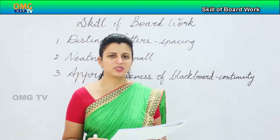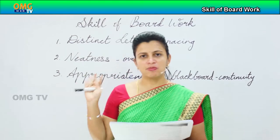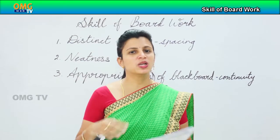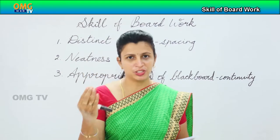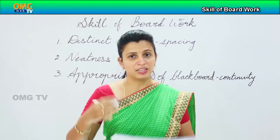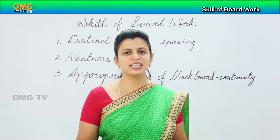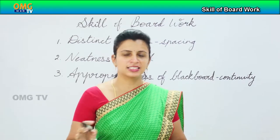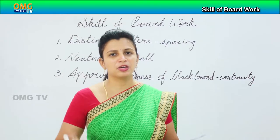Hello everyone. Now we are going to do the fourth skill, which is the skill of blackboard. The skill of blackboard work is very important because in our classes we will have people who learn in different styles — people who learn through audio, people who learn through video, people who learn by doing, people who learn by imagination. In a class of maybe 60 children, at least 35 to 40 children would be visual learners because of our traditional way of learning.